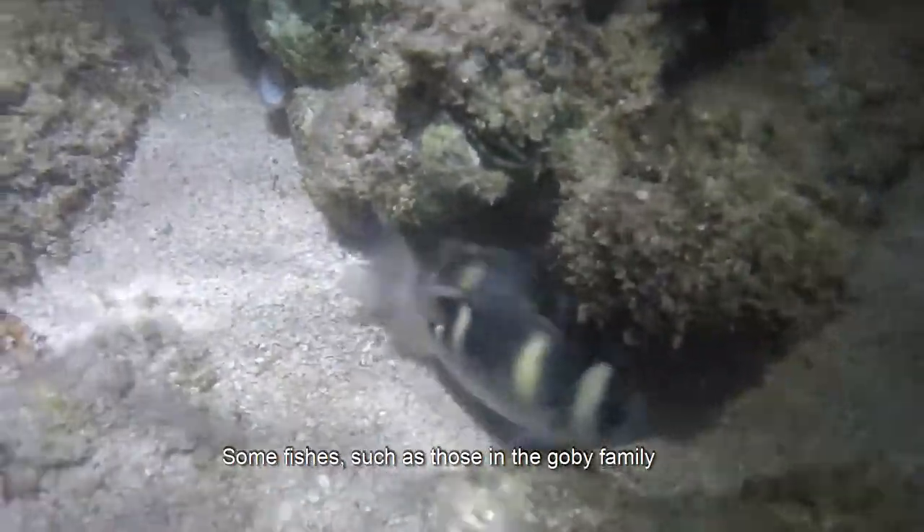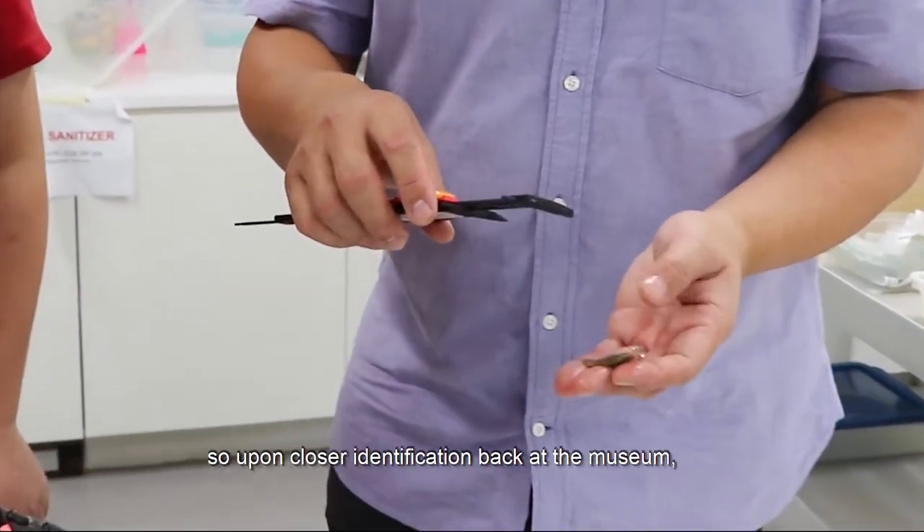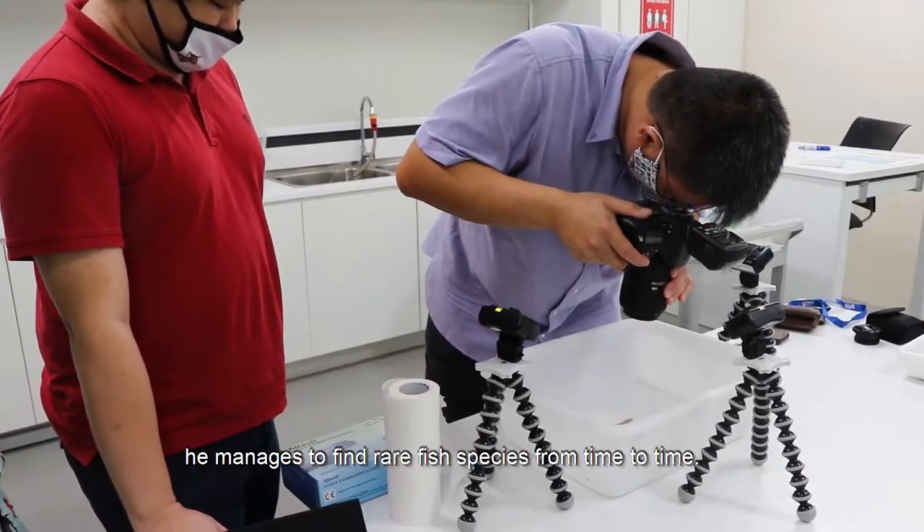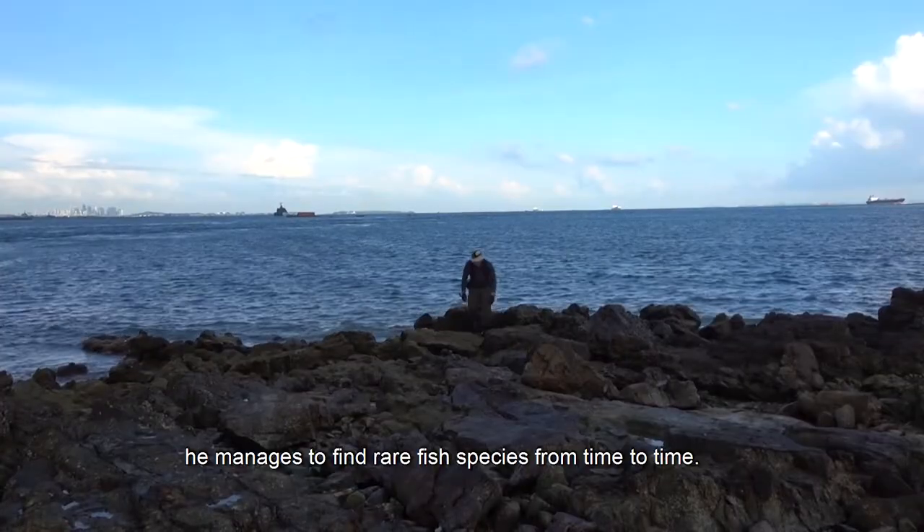Some fishes, such as those in the goby family, have species that look very similar, so upon closer identification back at the museum, he manages to find rare fish species from time to time.